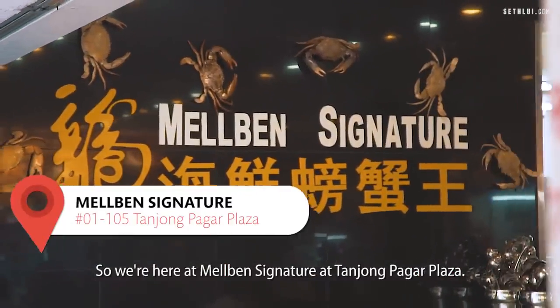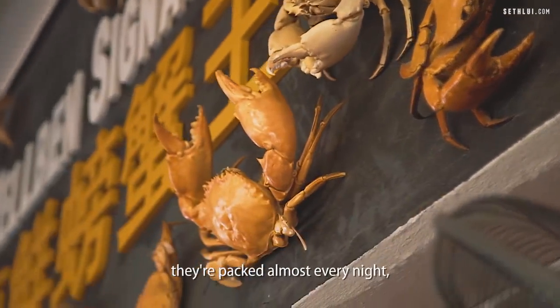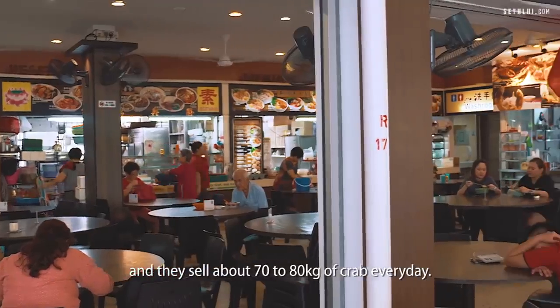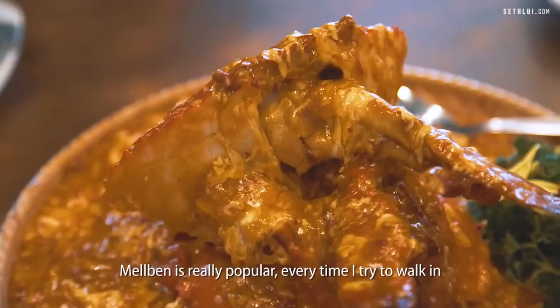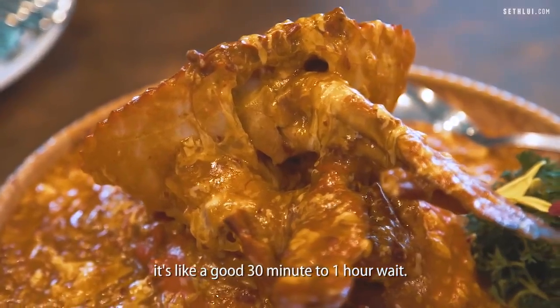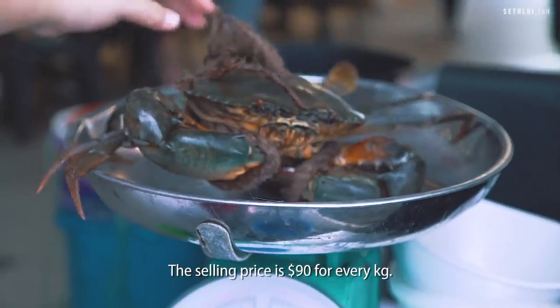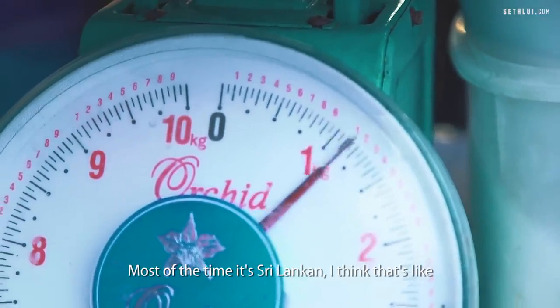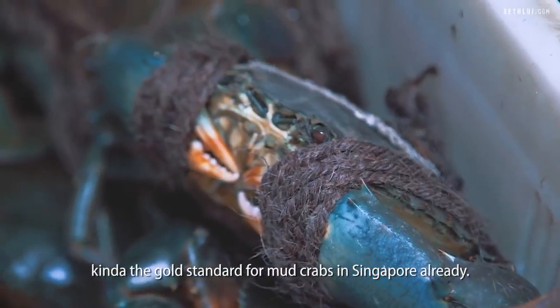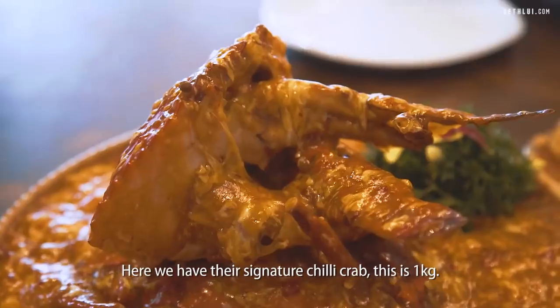So we're here at Melbourne's Signature at Tanjong Pagar Plaza. This is a family-run business for over 20 plus years. They're packed almost every night and sell about 70 to 80 kg of crab every day. Melbourne is really popular — every time I try to walk in, it's a good 30 minutes to one hour wait. You can also choose your own crabs. The selling price is $90 per kg, and most of the time it's Sri Lankan — that's the gold standard for mud crabs in Singapore. Here we have their signature chili crab, this is one kilo.